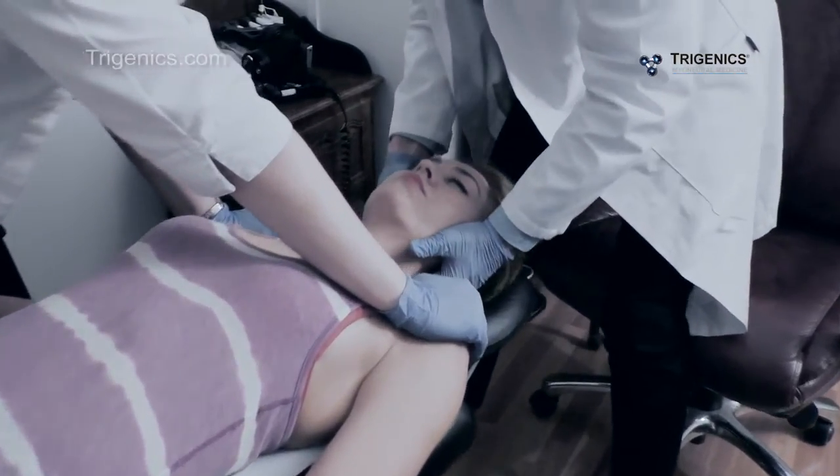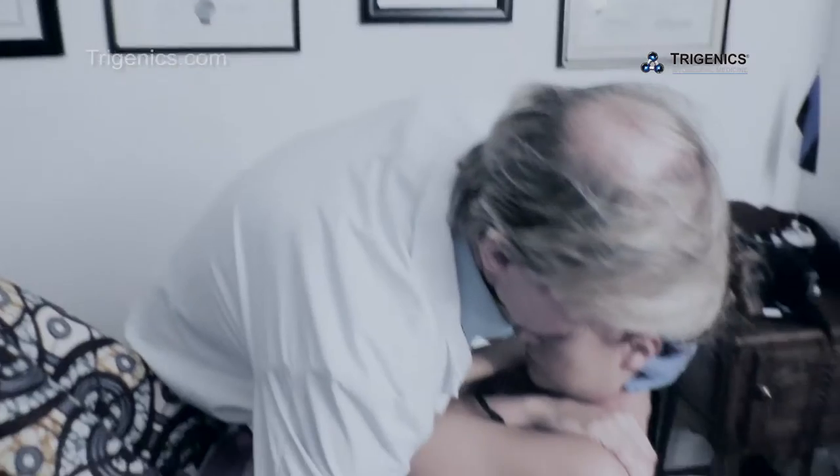The whole entire operation is designed to eradicate the migraines — if not eradicate them, eliminate them by 80 or 90 percent at least. That's what this is all about.